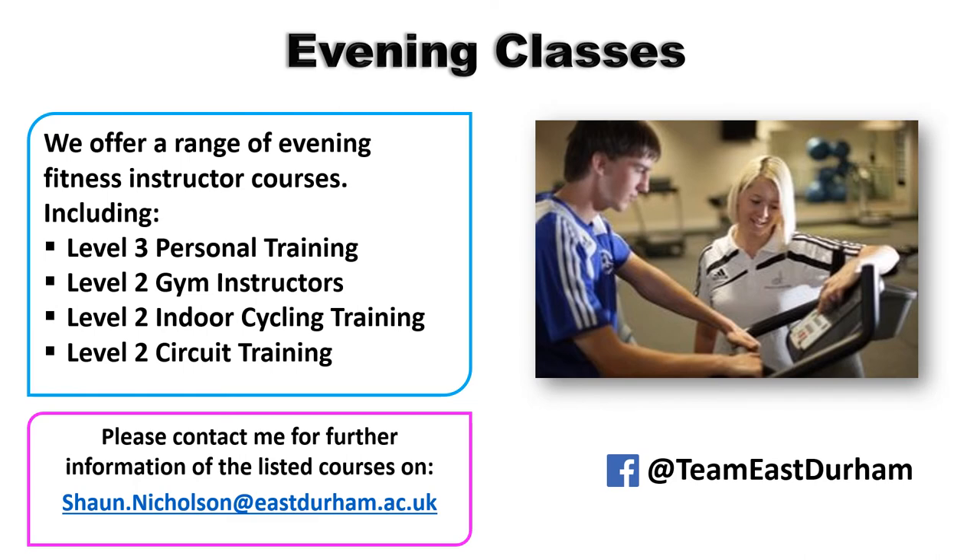We also offer evening classes including Level 3 personal training, Level 2 gym instructor, Level 2 indoor cycling, and Level 2 circuit training. These are generally run on weekdays between 5:30 and 8:30. They get you into jobs within the leisure industry — for instance, with a Level 2 gym instructor qualification you can work in any gym, and with Level 3 personal training you're eligible to work as an actual personal trainer and get paid for it.